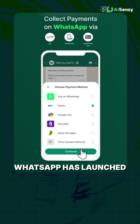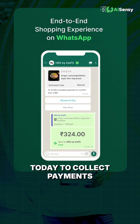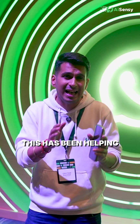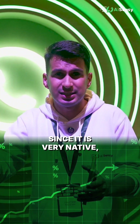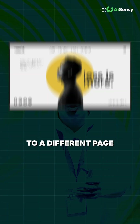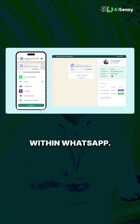WhatsApp has launched something called WhatsApp native payments, which enables businesses to collect payments within WhatsApp itself. This has been helping a lot of businesses get better conversion rates since it is very native — you don't have to go out to a different page or a landing page or a payment page to complete the payment. You can just collect it within WhatsApp.